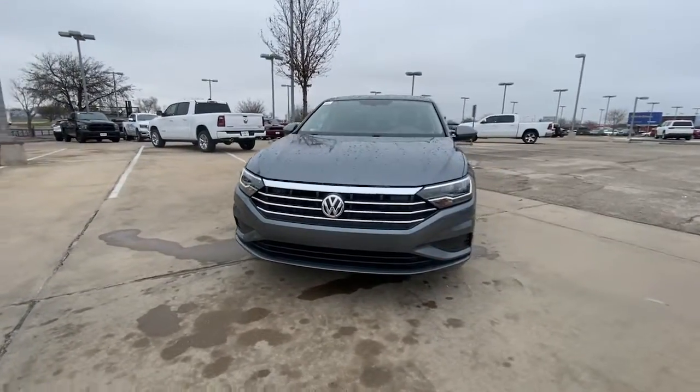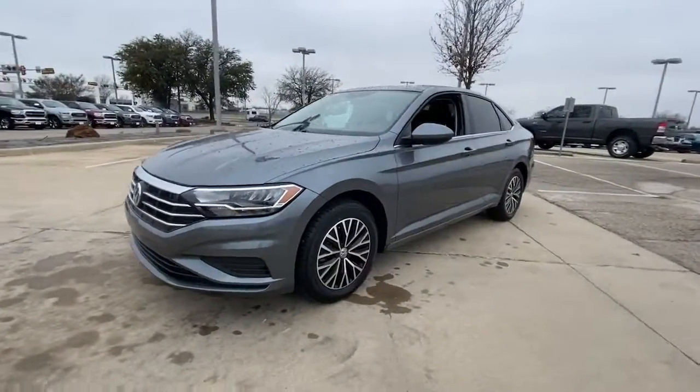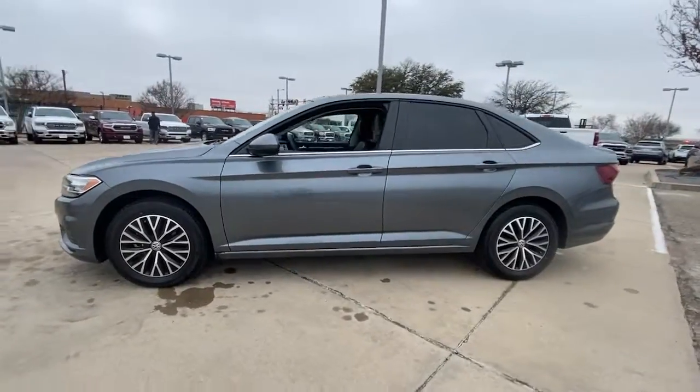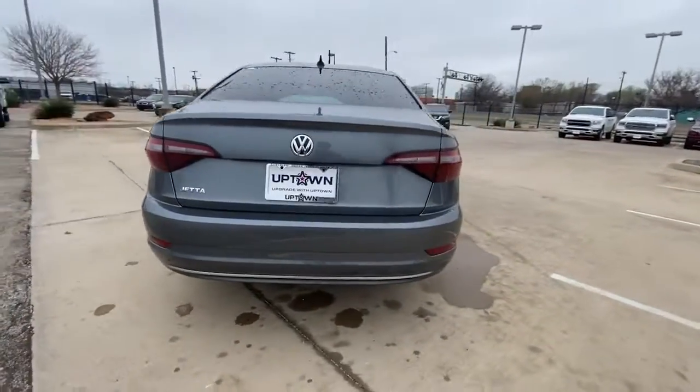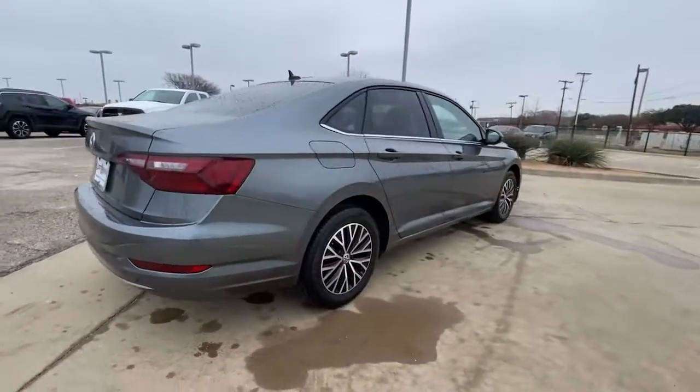You just found the 2021 Volkswagen Jetta. With less than 20,000 miles on the odometer, this vehicle stands out from the rest. Here's a comfortable, modern Jetta that's as fun to drive as it is practical.